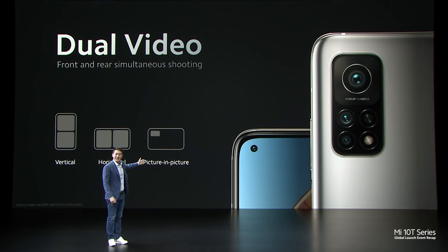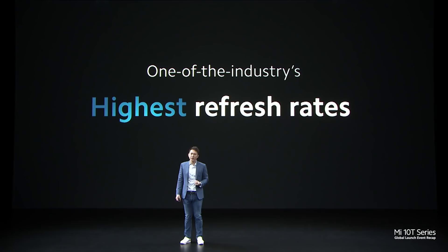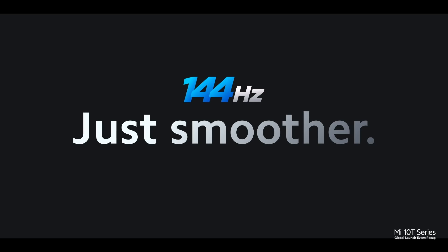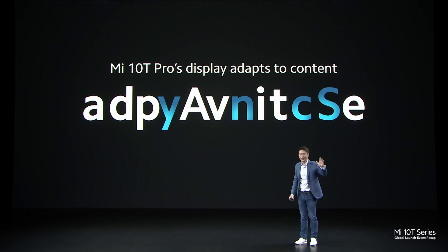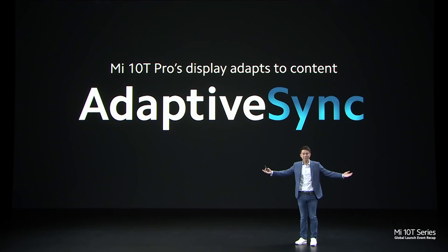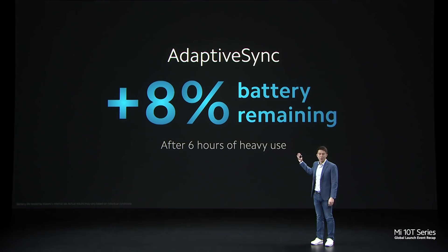Mi 10T Pro allows you to capture more perspectives with 3 new dual video modes. We've ensured that the Mi 10T Pro features one of the industry's very highest refresh rates — 144Hz, which is just smoother, and amazingly so. Xiaomi has pioneered a new display technology to adapt to content, matching content and display rates. This technology is called Adaptive Sync.